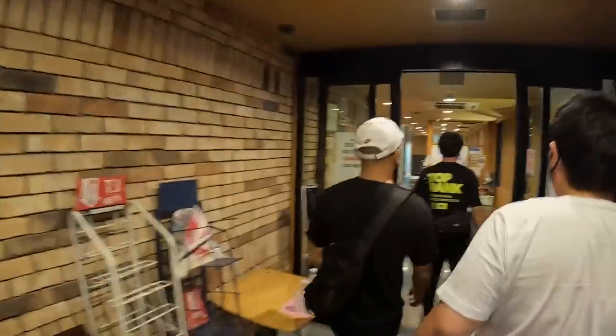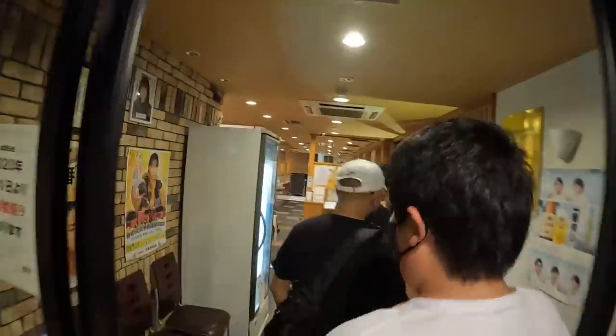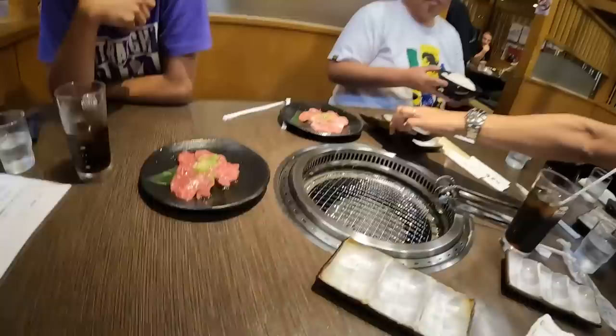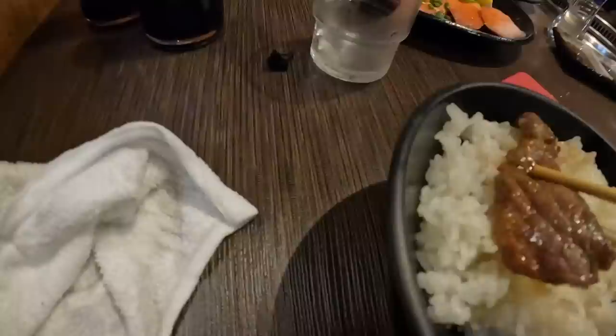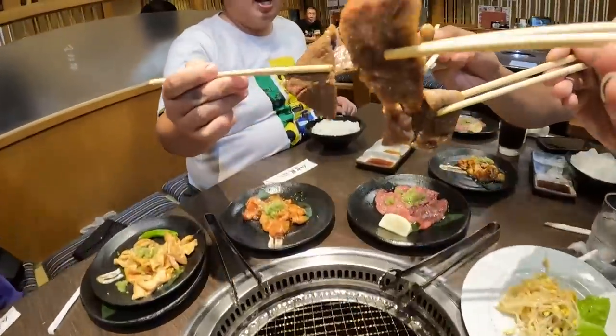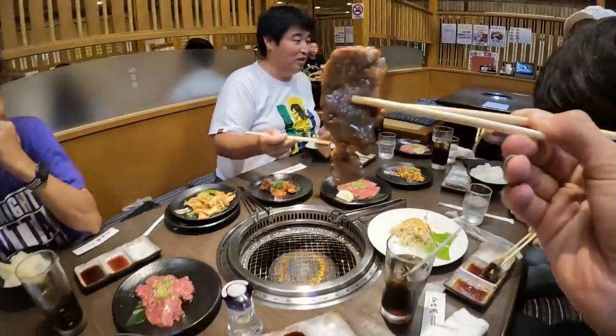Nice, checking in for dinner! Awesome dinner and it's storming right now. This is so cool. We are heading back to the Airbnb and we are done for the day.